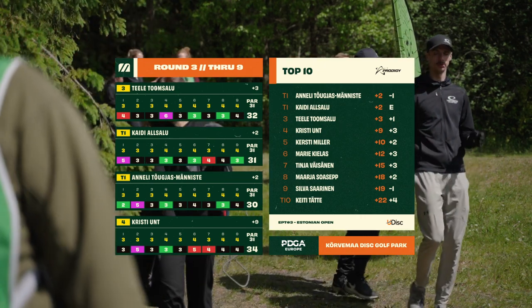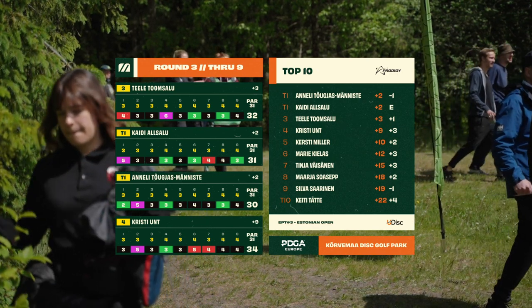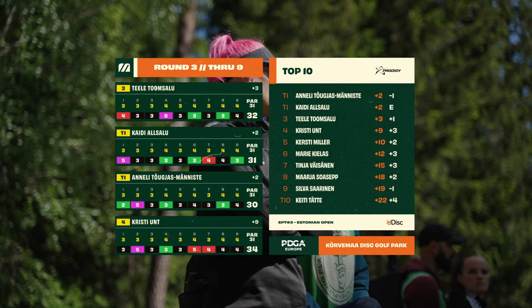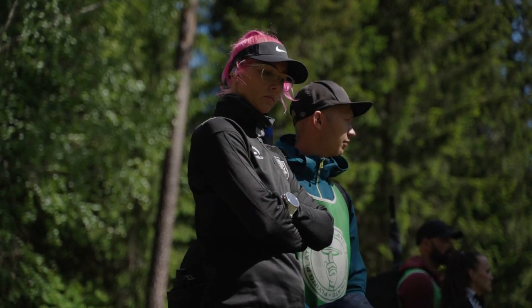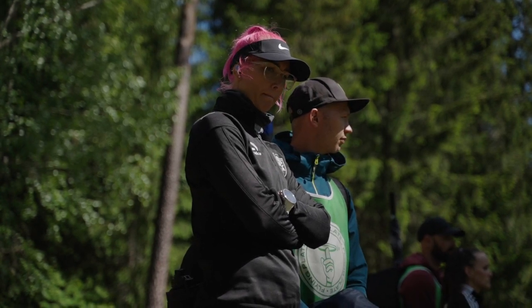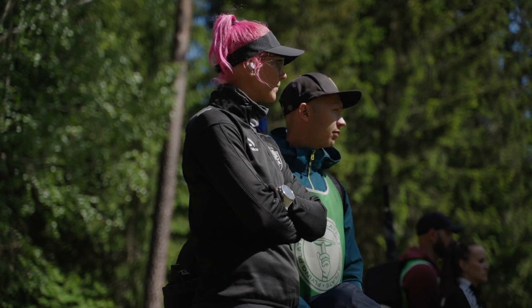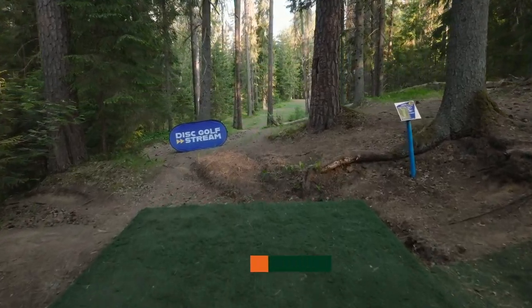I'm Conor Wood and once again with me, Johan Wallstam. It's a tight race at the top as these three women are battling it out with just one score separating number one and number two at the moment. Every stroke counts at this point.